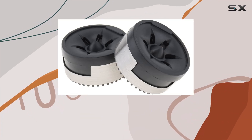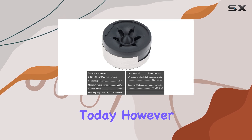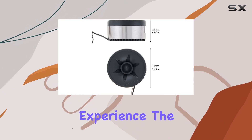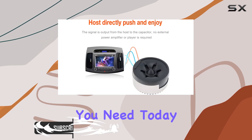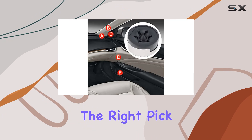Upgrading your car's audio system can be a daunting task with all the options available on the market today. However, if you're looking for a simple yet effective way to enhance your listening experience, the two-piece car tweeters 350W high-efficiency mini-domed tweeter speakers might just be what you need. Today, I'll take a closer look at these tweeters to see if they're the right pick for your audio needs.